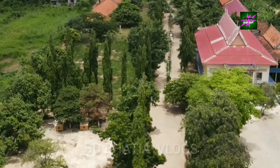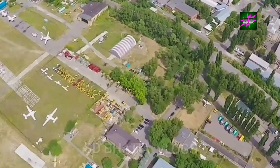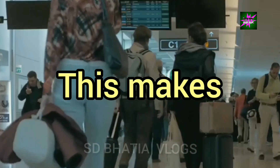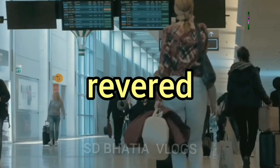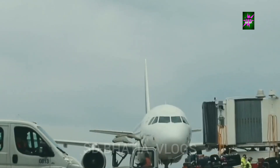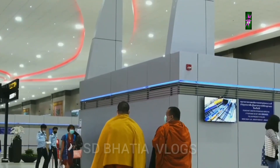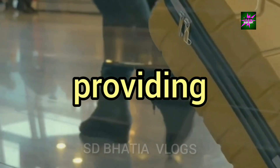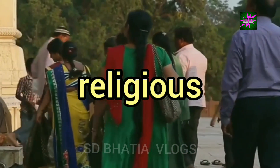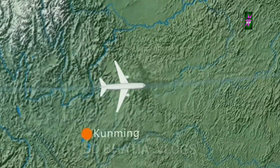One of the key advantages of Ayodhya Airport is its close proximity to the Shri Ram Temple. The airport is strategically located just a short distance away from the temple complex, making it incredibly convenient for pilgrims and tourists visiting this revered site. The short distance between the airport and the temple translates to shorter travel times and reduced transportation costs. Pilgrims can now embark on their spiritual journey without the hassle of long journeys. The proximity of the airport to the temple is expected to significantly boost religious tourism in Ayodhya, attracting devotees from all over India and beyond, making the city more accessible than ever before.